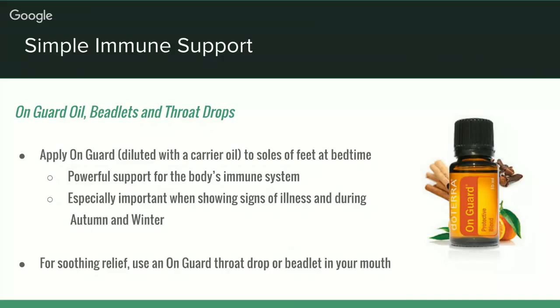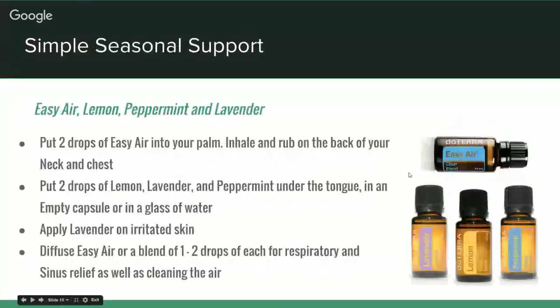On Guard is a really powerful oil to support the body's immune system, and it's important to use it as soon as any symptoms of illness appear. It is best applied diluted in a small roller bottle with a carrier oil such as fractionated coconut oil. You can also diffuse it and take it internally. I've used it in the past to gargle when I've had a sore throat or laryngitis, and it helped clear that up really quickly. I also use it when traveling on planes or other public transport to support my immunity.